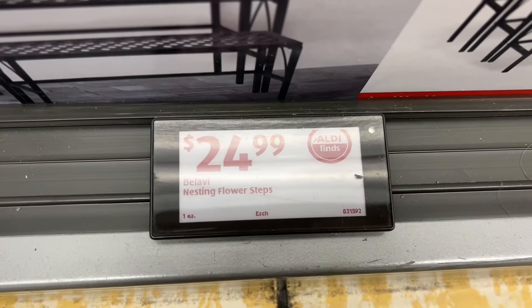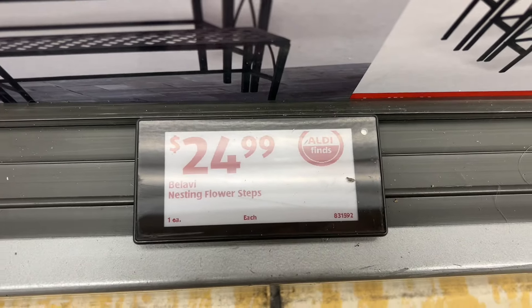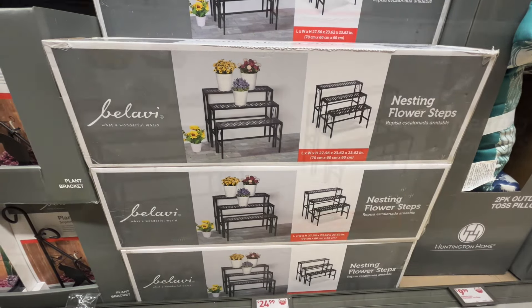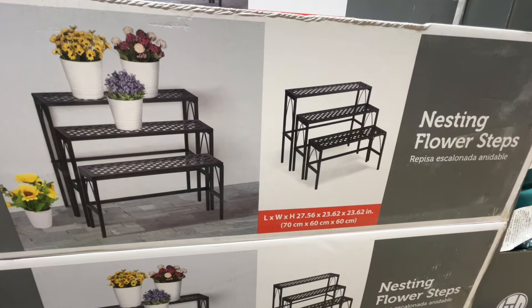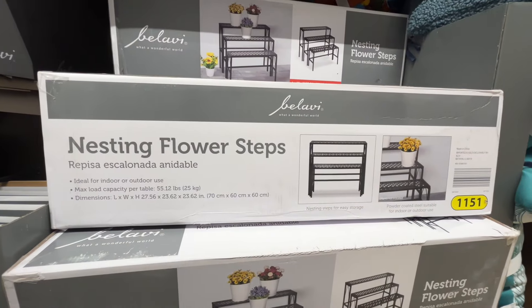This is the Balavi nesting flower steps for $24.99. It's ideal for indoor or outdoor use and the max load capacity per table is 55.12 pounds. Similar brands are around $32 on Amazon.